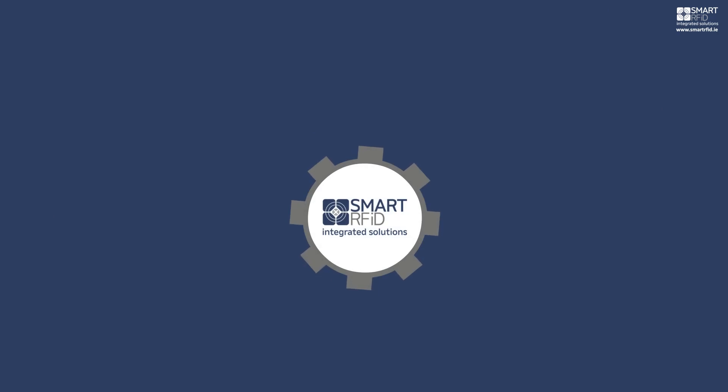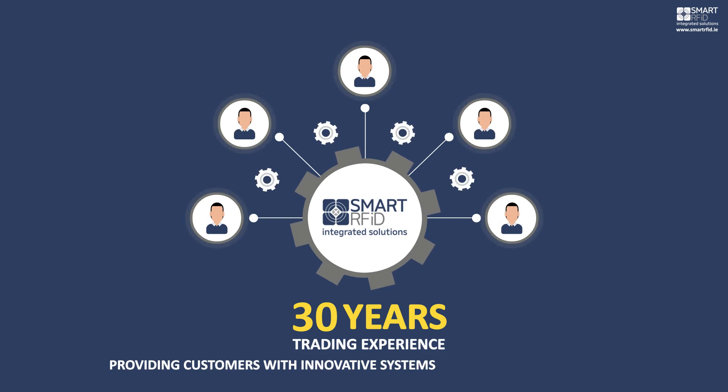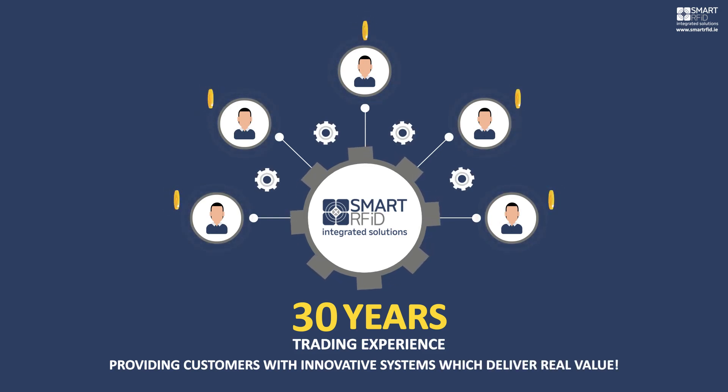Smart RFID has over 30 years experience in providing customers with innovative systems which deliver real value. Contact us now for a free consultation.